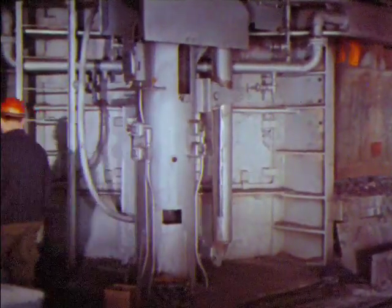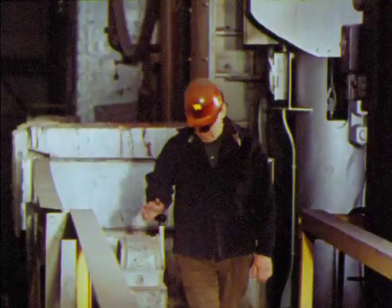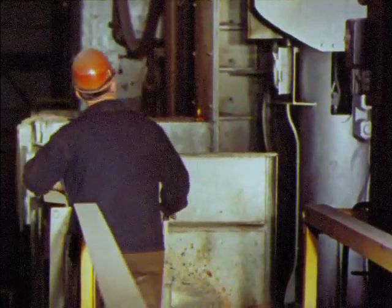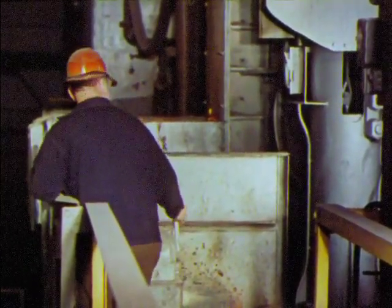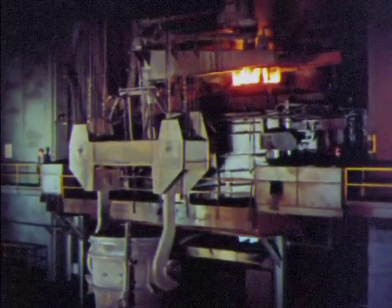When the furnace is ready to tap, the melter goes to the pouring side. He pushes a lever and the whole furnace tilts to pour the steel into the waiting ladle.